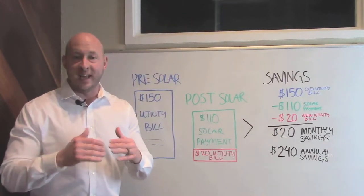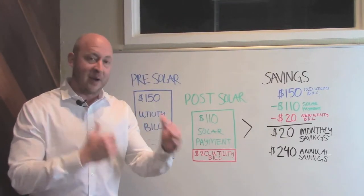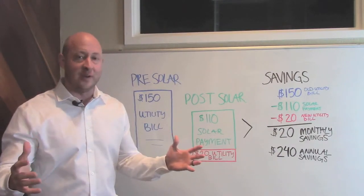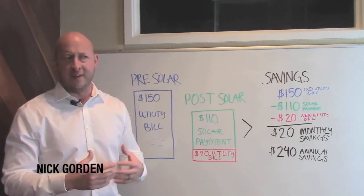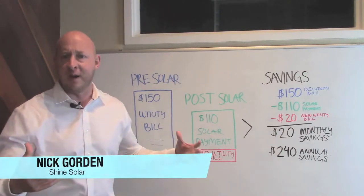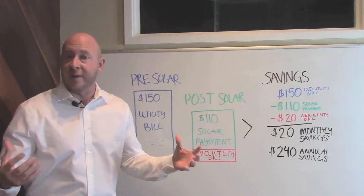Have you ever wondered why we always say you can go solar for zero money out of pocket, or that you can have savings in your very first month of going solar? Obviously it costs money to buy solar panels — how can I have savings from my first month or do it for zero money out of pocket?